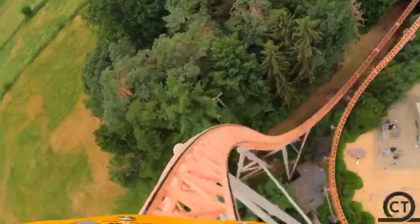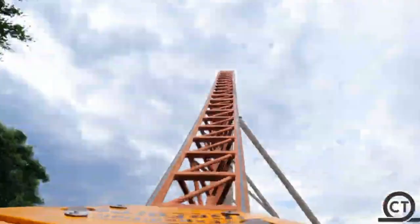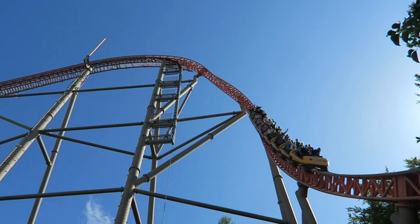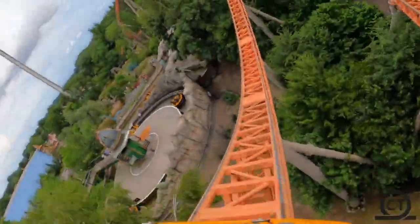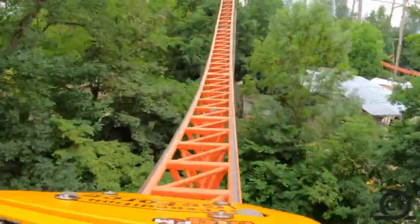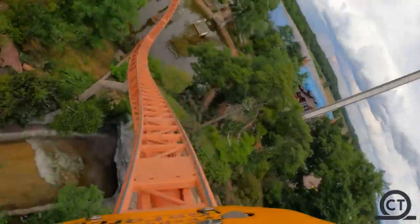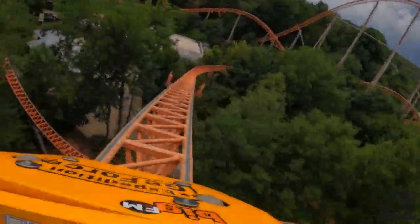Next up is Expedition G-Force. Now this may seem low, but honestly I don't really get the hype for this. Obviously the first drop is probably one of the best in the world, but after that it kind of just looks like airtime hills and turns. The airtime hills don't really look that strong. I had to put this on the list though, because the reviews say it's one of the best roller coasters in the world. Even Intamin themselves said it was their best work.